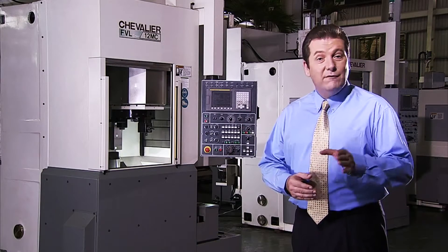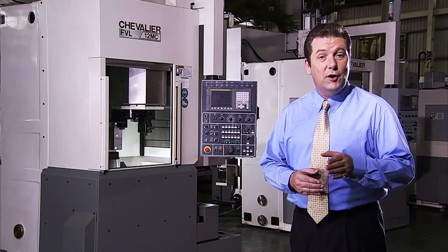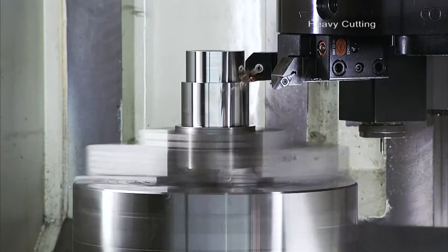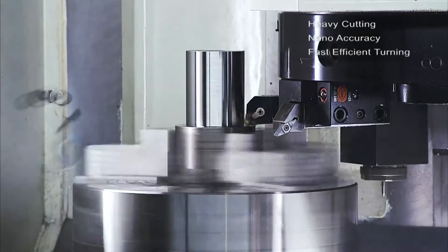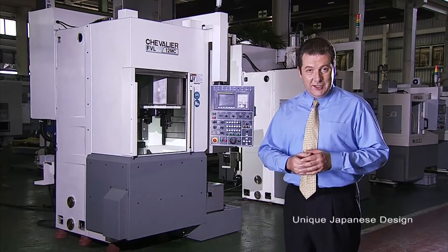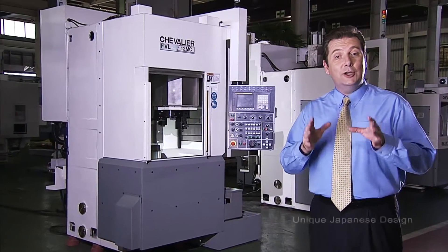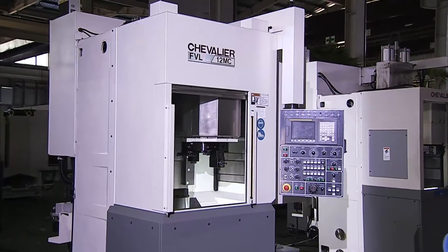This is the FVL12MC Vertical Turning CNC Lathe from Chevalier — super fast heavy machining, consistent accuracy, and that new machine tightness maintained over a very long time. This Japanese design machine is very special indeed, so let's have a look at some of the key features that make this machine a real class winner.